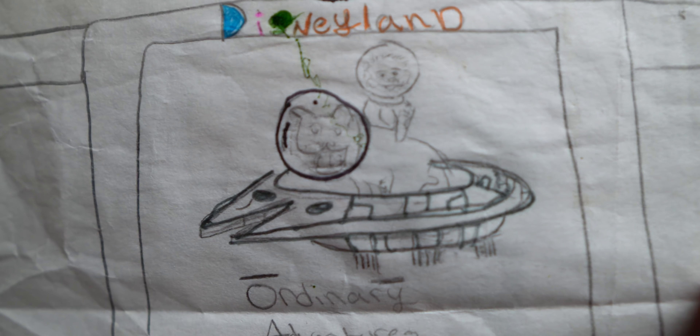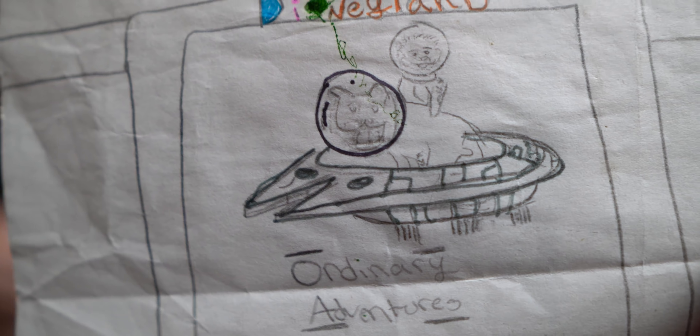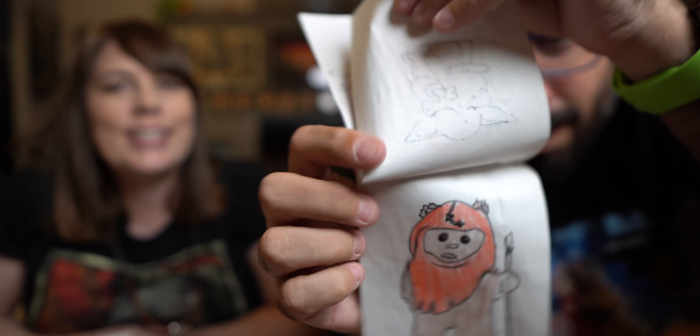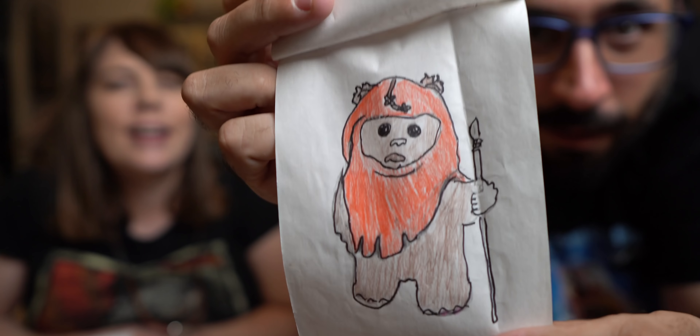This one says bright suns, dear ordinary adventurers. My name is Alexis — not to get confused, I'm a boy. And I rate your live videos 100 out of 100. We have a Baby Yoda eating a slice of pizza and look at the Ewok. Thank you so much, Alexis.